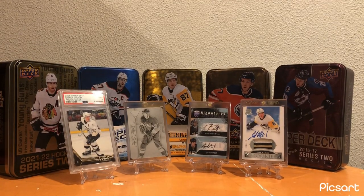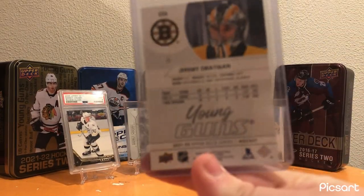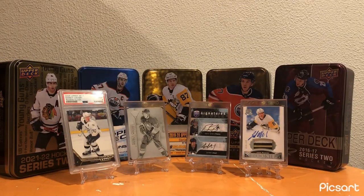Moving on to Boston - same card as last year, Jeremy Swayman Young Guns. I just haven't had a lot of Boston cards that usually circle into the collection, just because I'm not the biggest Boston fan. But Jeremy Swayman's a great goaltender, so I'm glad to have his Young Guns.